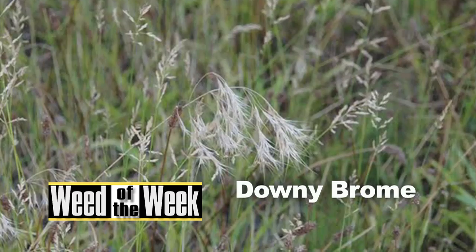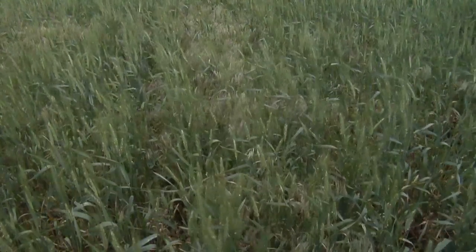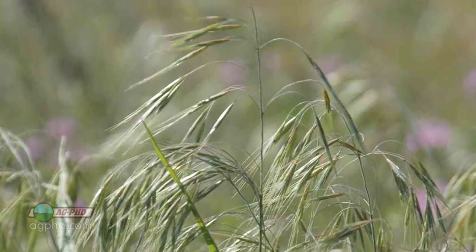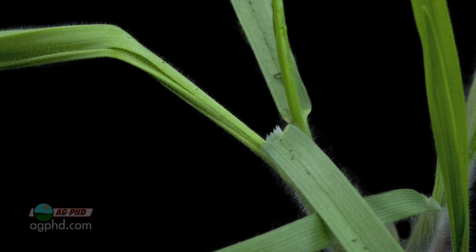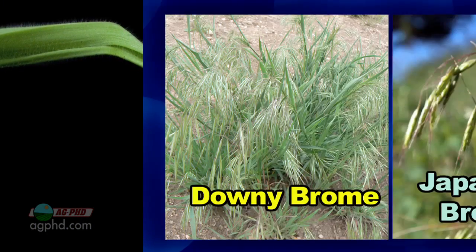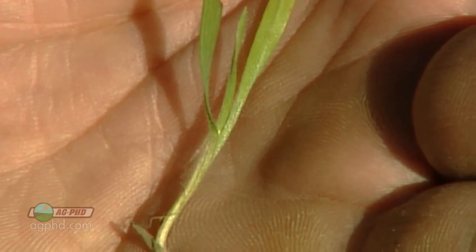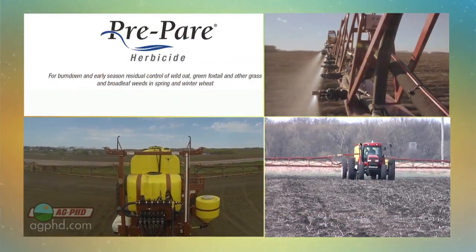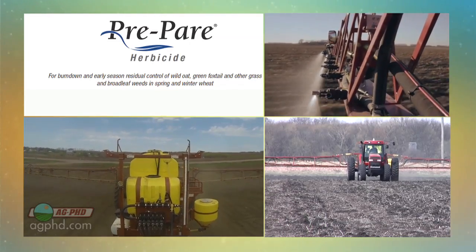Our Weed of the Week is downy brome. Some people call it cheatgrass, others say no, true cheat is cheatgrass. We still call downy brome cheatgrass on our farm though. There's just a lot of misidentification of grass weeds whether it's downy brome, Japanese brome, true cheat, whatever the case may be. A lot of people see a grass problem out of their winter wheat and just call it cheat.